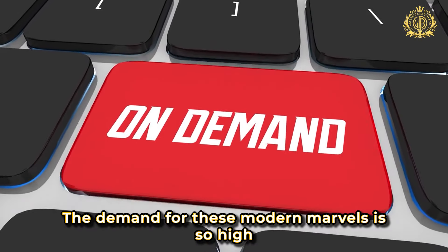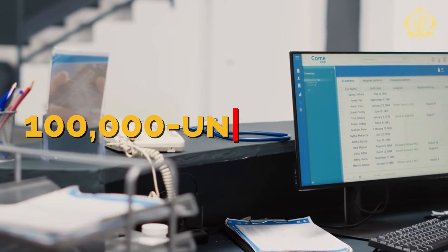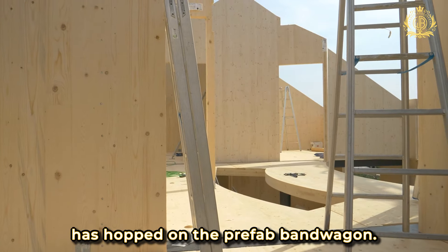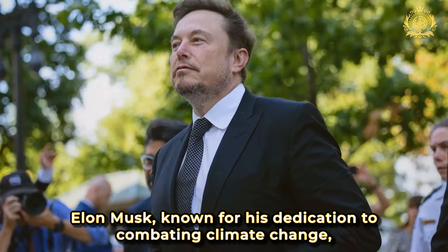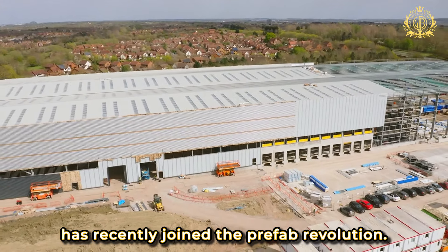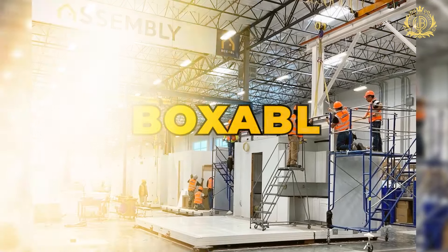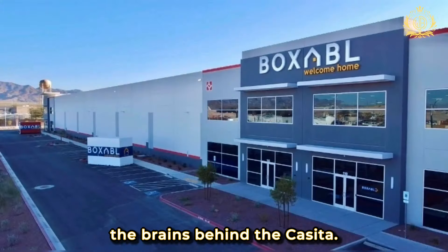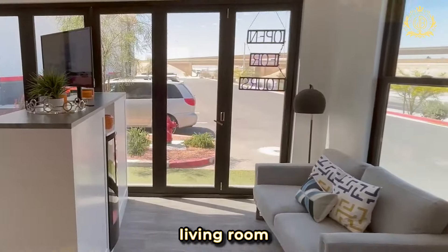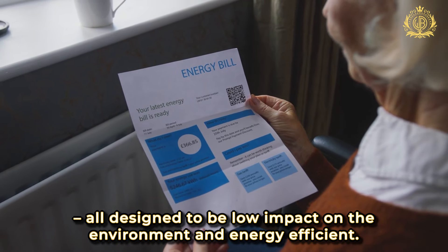The demand for these modern marvels is so high that there's currently a staggering 100,000-unit waitlist, and one of the richest men in the world has hopped on the prefab bandwagon. Elon Musk, known for his dedication to combating climate change, has recently joined the prefab revolution. He's got his hands on a unit from Boxable, the brains behind the Casita. This tiny wonder includes everything from a bathroom and bedroom to a living room and kitchen, all designed to be low-impact on the environment and energy-efficient.